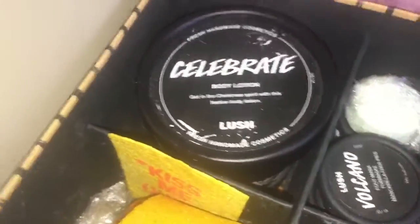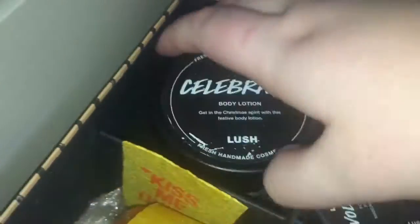Now we're onto my drawer, which keeps my skincare, shower jellies, and body lotions. I also keep some Soap and Glory products in here, which I'll go through at the end, along with my wax melts and a cinnamon stick.